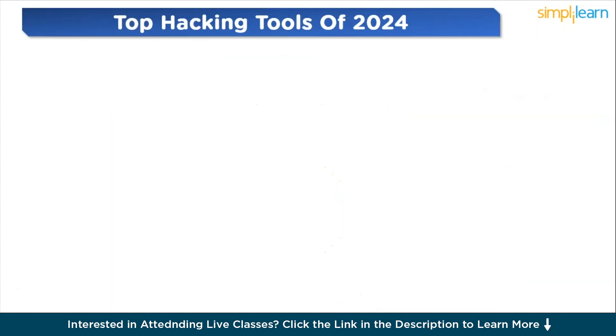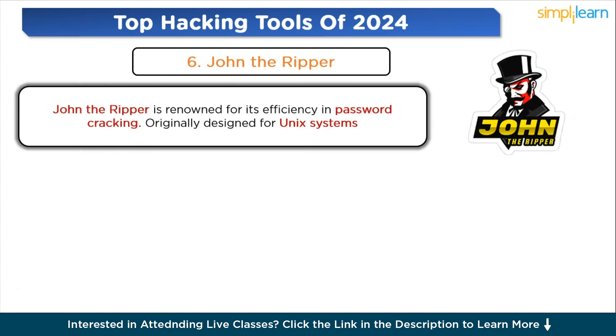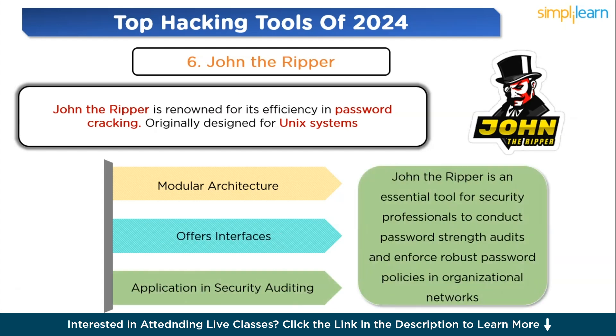Next, at number six, is John the Ripper. John the Ripper is renowned for its efficiency in password cracking. Originally designed for Unix systems, it supports multiple platforms and is a go-to tool for cracking complex passwords. It is capable of handling a wide array of hash types and offers various attack modes like dictionary, brute force, and hybrid attacks, making it highly adaptable for different cracking scenarios. It is known for its customizable nature, allowing users to tailor attacks as per their requirements. Beyond password recovery, it is an essential tool for security professionals to conduct password strength audits and enforce robust password policies in organizational networks.